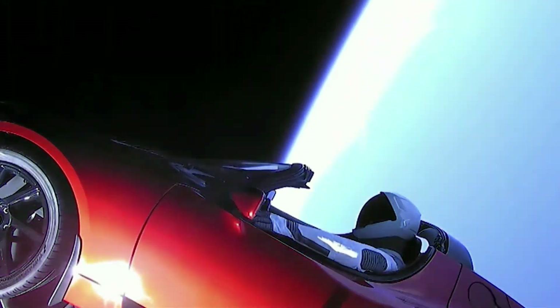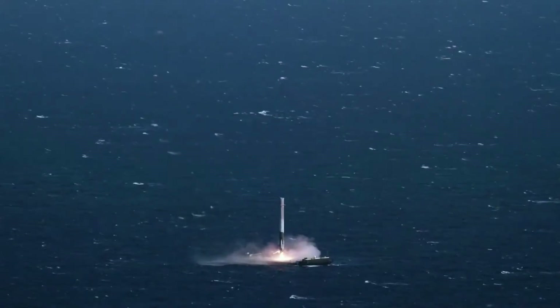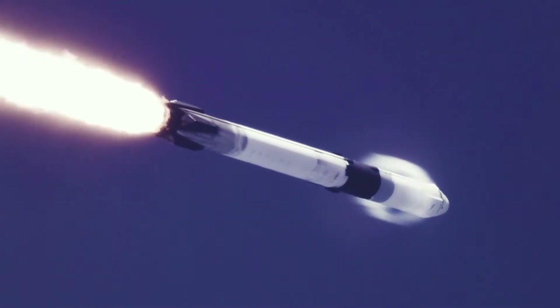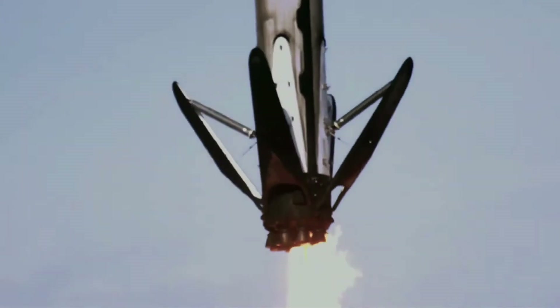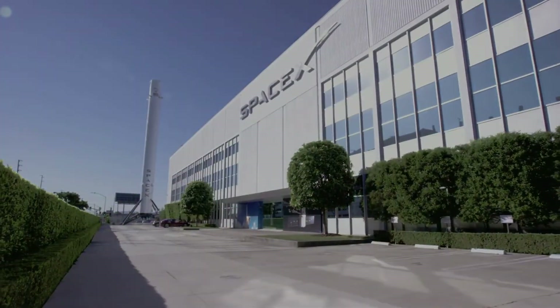But if we look at the bigger picture, SpaceX is getting closer to its mission with every test flight. After the successful landing of Starship, there was another Falcon 9 launch from SpaceX for their Starlink mission — two launches within 12 hours. To watch the Falcon 9 launch, click on the next video.